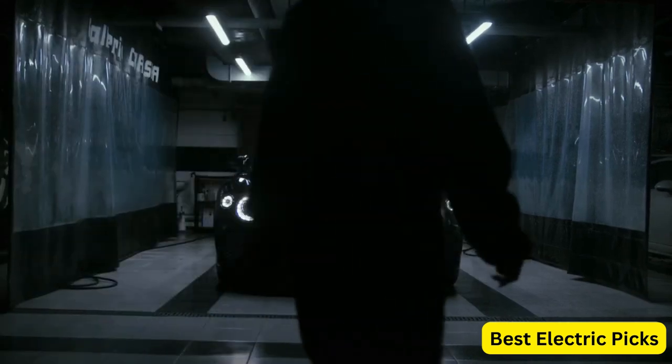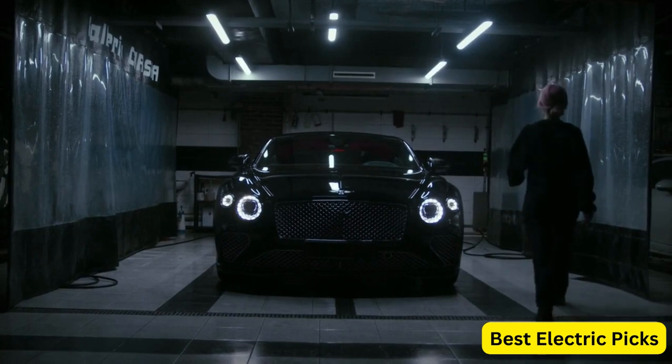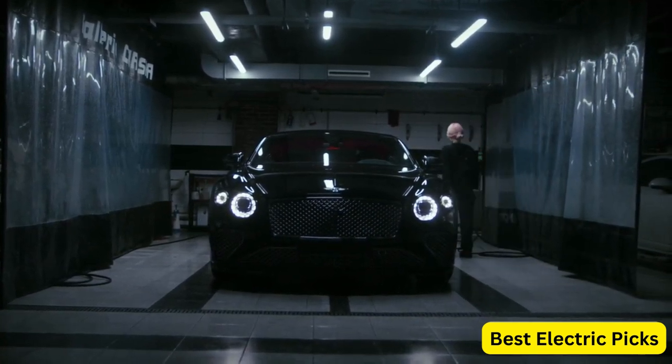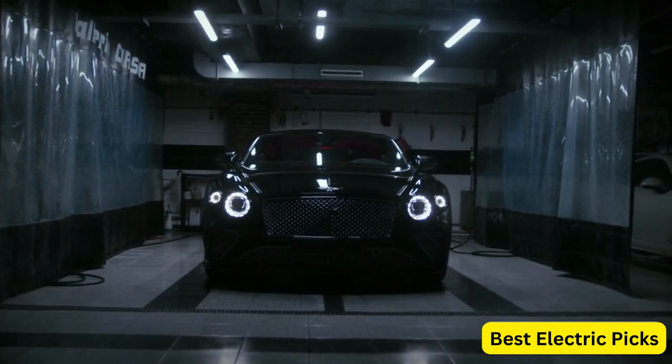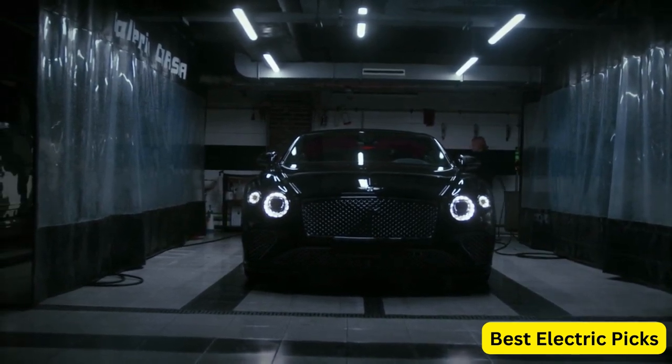Welcome to our guide on the best LED headlights available in the market. LED headlights have become increasingly popular due to their superior performance, energy efficiency, and durability. In this video, we will explore some of the best options available and provide you with all the information you need to make an informed purchase.